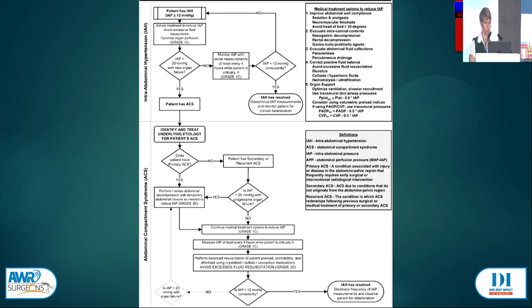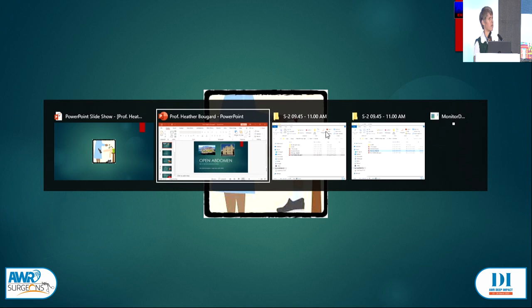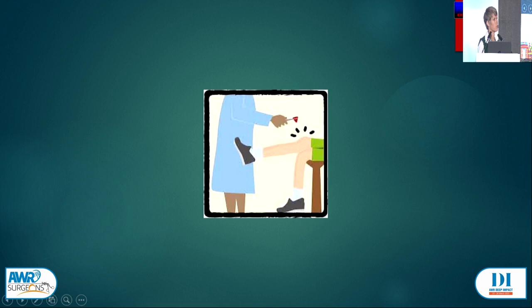I hope that it will no longer be your knee-jerk response to leave the abdomen open, and that you recognize that it has significant complications and doesn't necessarily buy us the mortality benefit we thought it did. Perhaps we should be looking to keeping the abdomen closed more often.